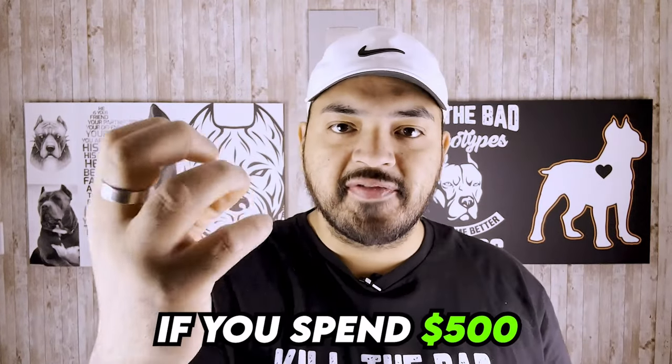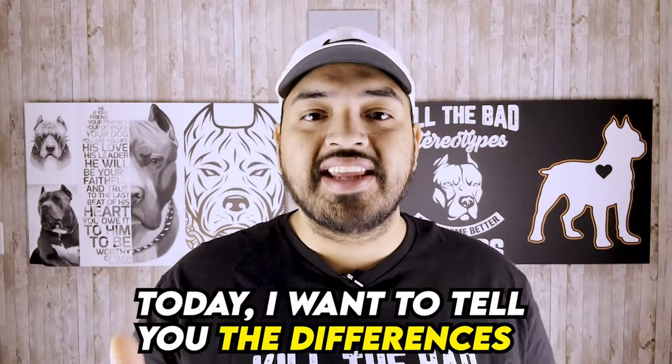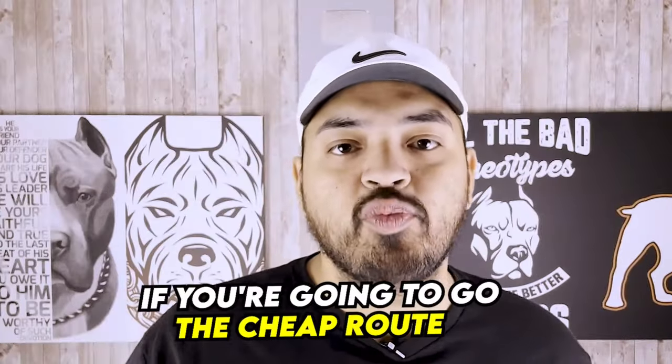There is a big difference if you spend $500 rather than $5,000 on what kind of dog you're going to get. Today I want to tell you the differences, so keep watching. When it comes to a $500 pit bull and a $5,000 pit bull, there's a lot of differences that a lot of people are not considering. Today I want to break down what that could actually mean if you go the cheap route rather than the expensive route.